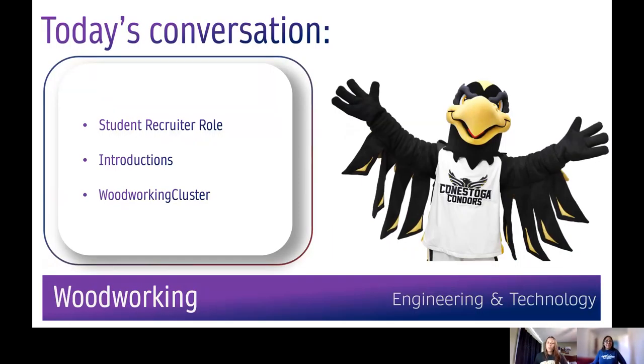Some of you may be wondering, what does a student recruiter do? We're specialists in helping future prospective students by providing reliable information about programs and services, answering any Conestoga-related question on a one-to-one basis and within group settings, leading you on virtual tours, and we want to go back to normal touring through our eight campus locations. Conestoga student recruiters work with Indigenous students, students interested in degrees, trades and apprenticeships, and the general population.